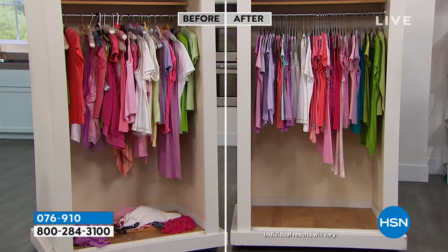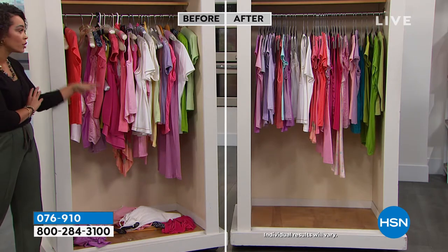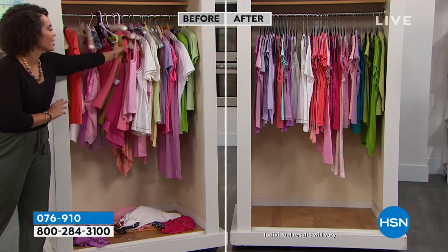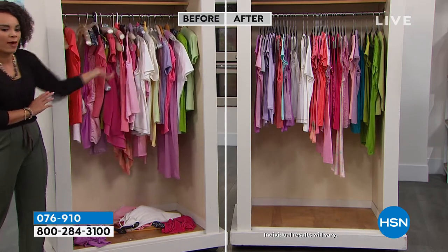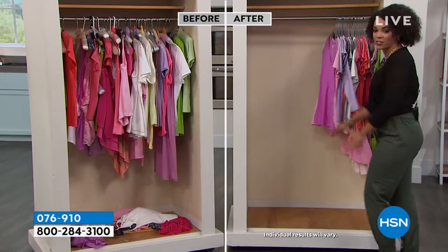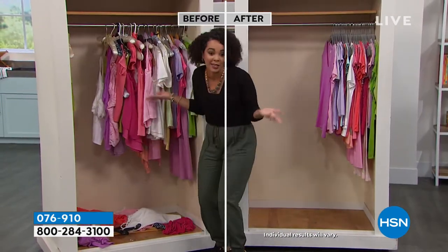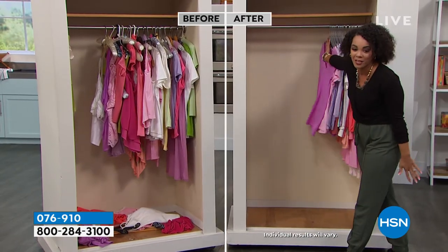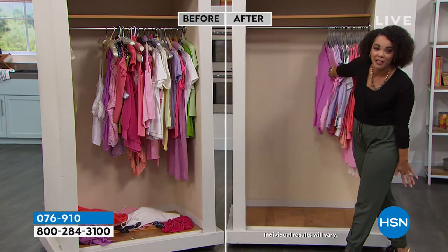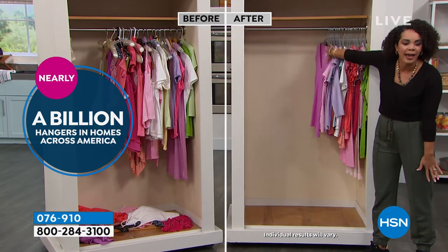60 or 40 is your choice. Do you want the before or do you want the after? Same amount of clothes, same shirts, but this looks like it fumbles around — almost like you don't have any more space. Then here is the after — look how much space I still have. That's the huggable hanger difference, and that's why there are over a billion of these hangers in households nationwide.